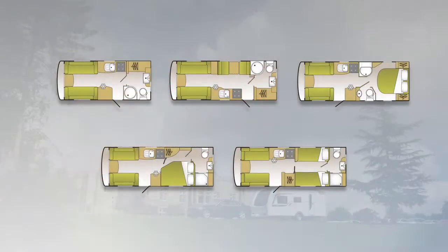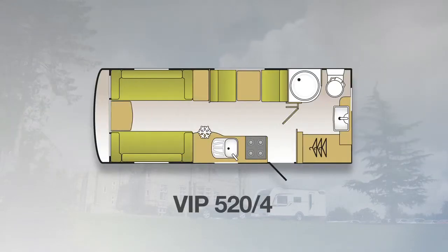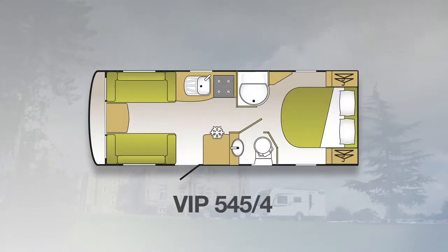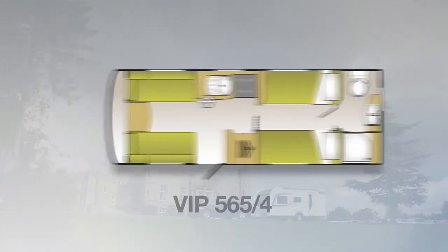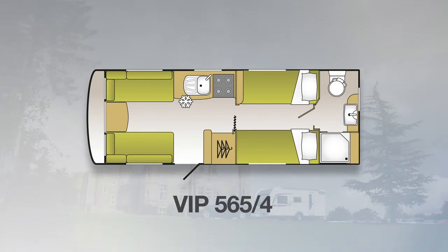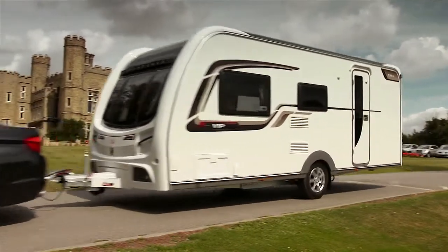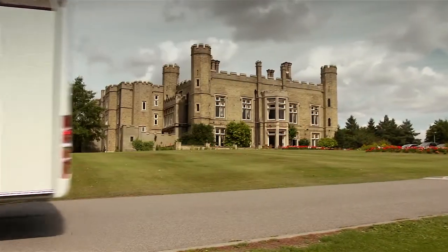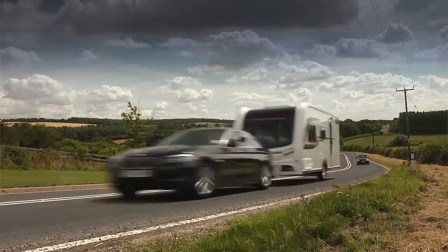There are five layouts to choose from, starting with the compact 2-berth 462. Moving through the range, you'll find two of the layouts have fixed beds. The VIP range finishes with the generous 565. Invest in a 2014 VIP and you'll understand what it is that makes a Coachman Caravan so special.